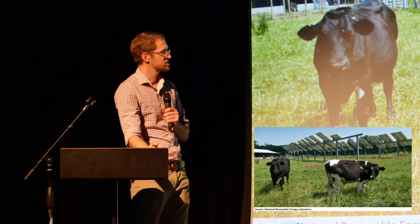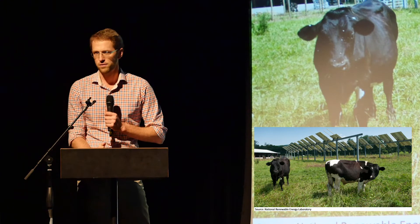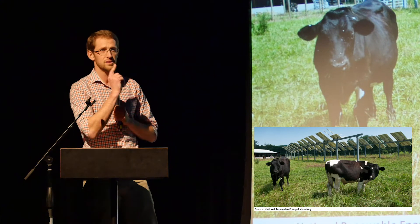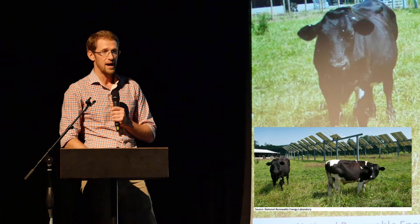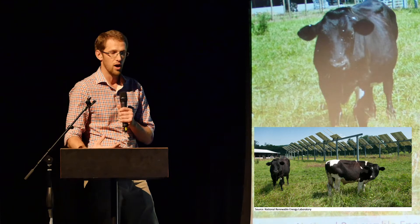Massachusetts is using livestock underneath solar panels. They have cows that go underneath and hang out in the shade — they enjoy that. The solar installation at IBM is going to run sheep underneath the panels. It's possible to do many other things with it.